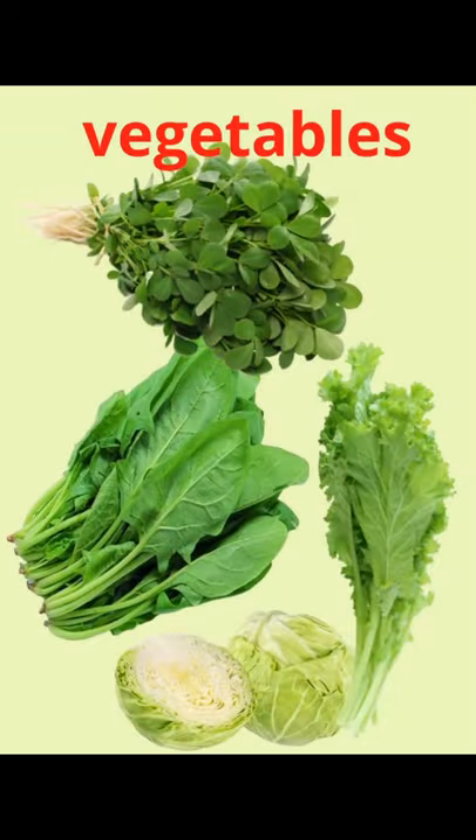Next is vegetables. We all love to eat saag with makki ki roti. The saag is made using leaves of the sarsu (mustard) plant and spinach plant. So mustard and spinach leaves are used for making saag. Methi or fenugreek leaves are also used to make vegetables, and methi ke paronthe are also made from them.